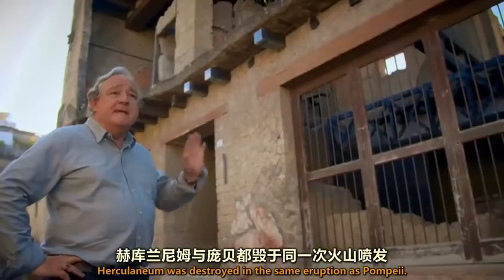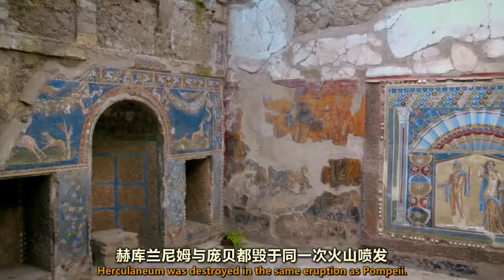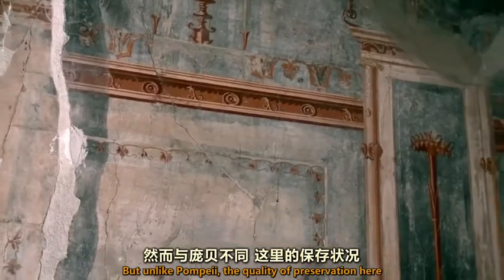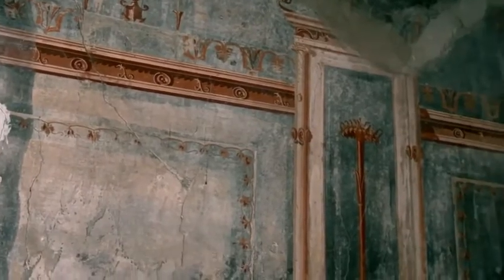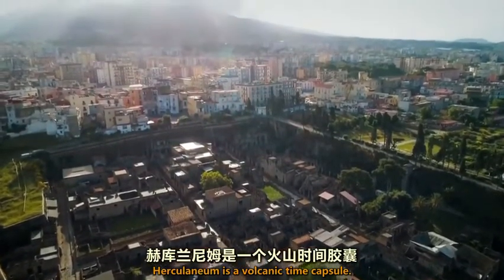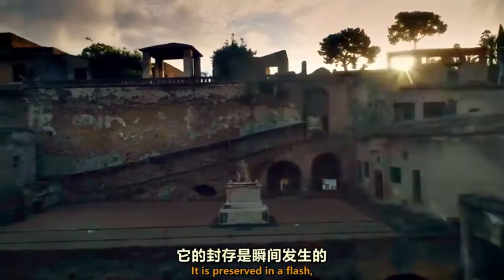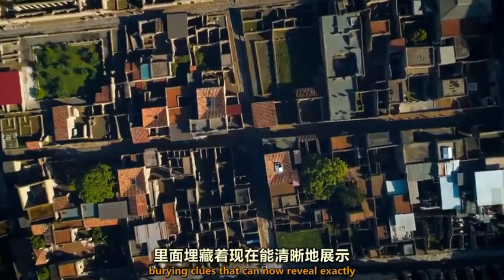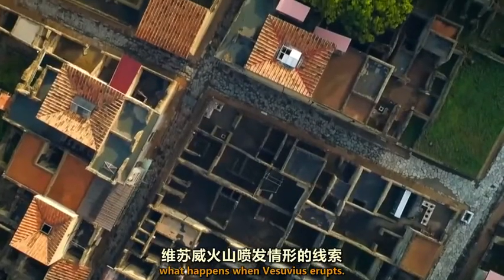Herculaneum was destroyed in the same eruption as Pompeii, but unlike Pompeii, the quality of preservation here is quite exceptional. Herculaneum is a volcanic time capsule, preserved in a flash, burying clues that can now reveal exactly what happens when Vesuvius erupts.